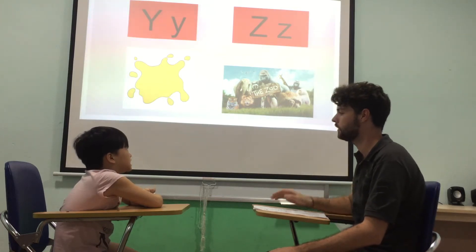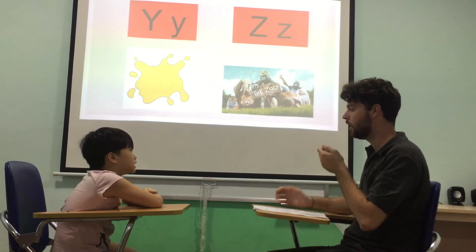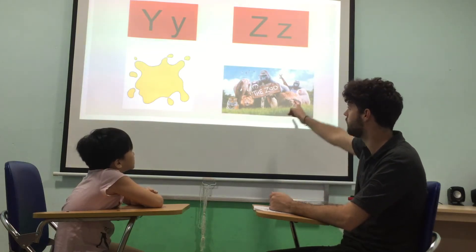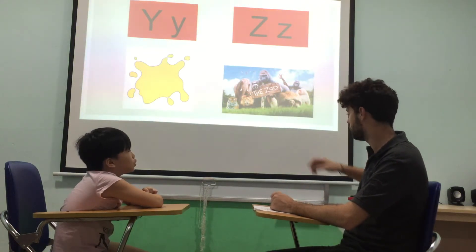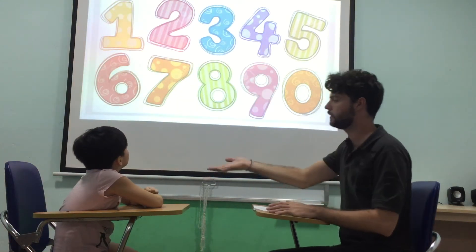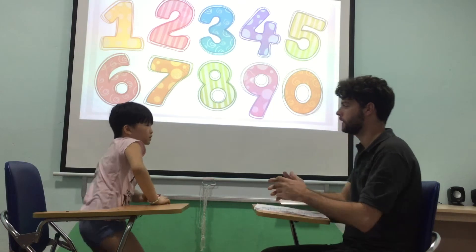What letter is this? Z. Z. Sound? Z. Z. Good. Z. And Z is for? Z. Okay. Z. Okay. And can you step? Z. Okay.